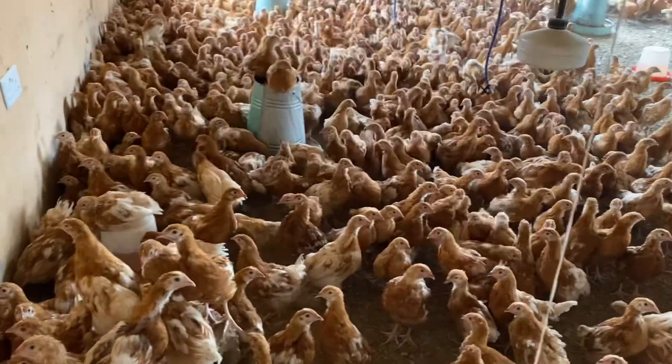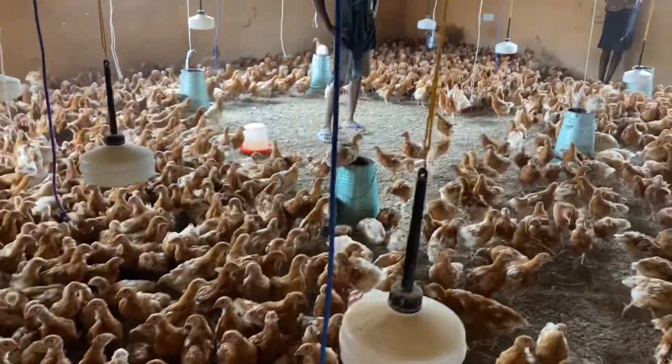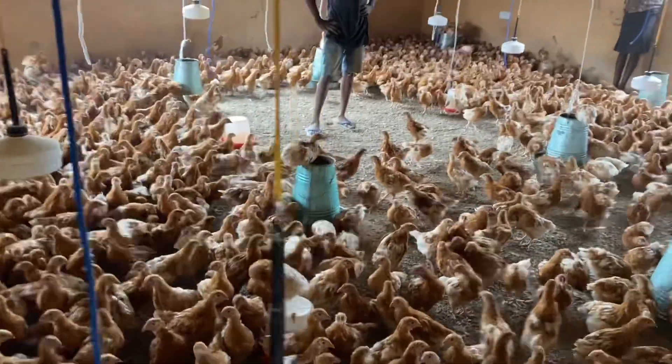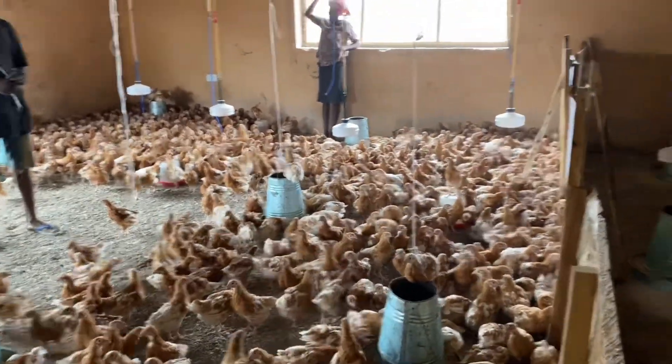From our series of vaccination discussions, I've always told you about how economically important these diseases are. These are diseases that, when they occur and the birds actually come down with the disease, they cause serious losses to the farmer. That's why we refer to them as being of economic importance to the farmer.